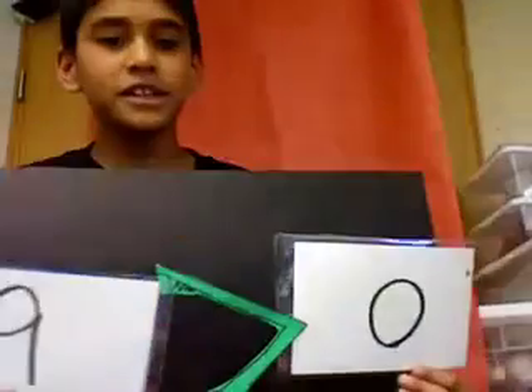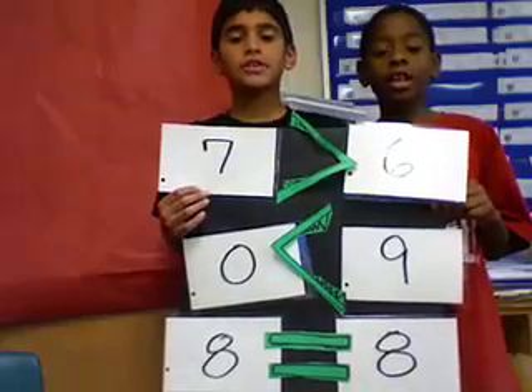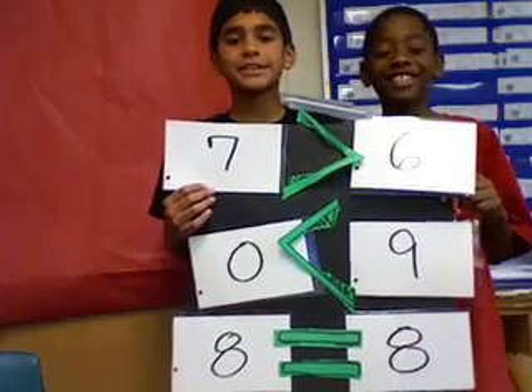For example, nine is greater than zero, and six is less than seven. Using Allie the alligator, we hope you learned about greater than, less than, and equal to. Thank you.